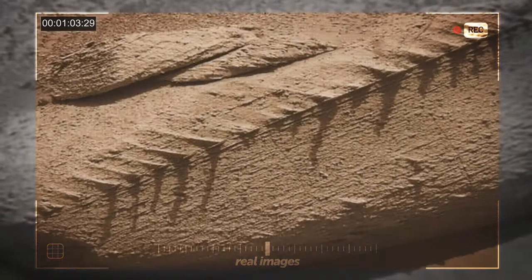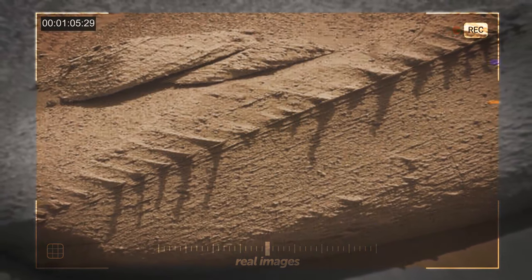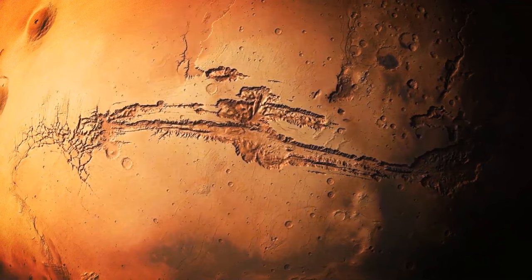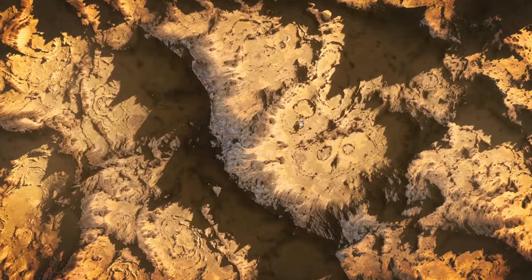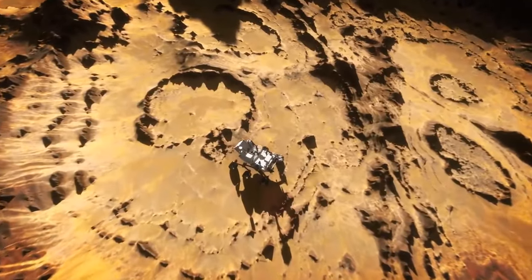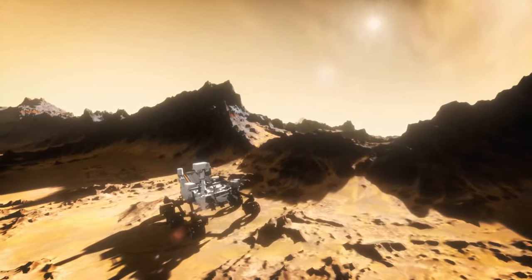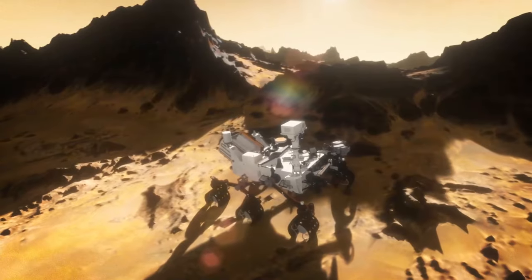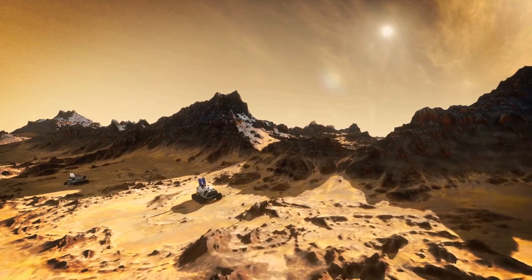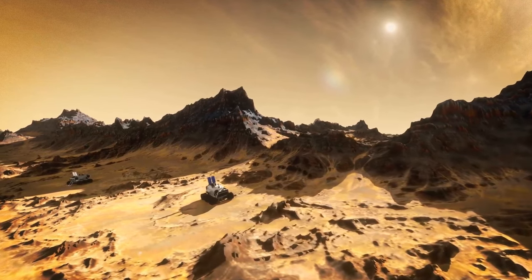These dragon-bone rocks are a reminder of just how much we still have to uncover about our mysterious red neighbor. While we gaze over potential dragon bones, Curiosity has its serious hat on — its main mission is to gather as much data as possible and figure out if Mars was ever a cozy home for teeny-tiny microbial lifeforms.